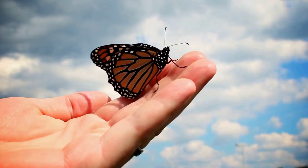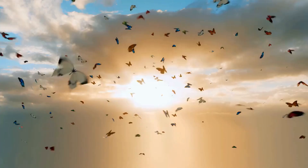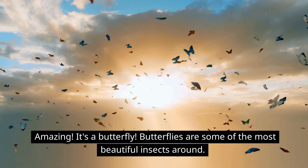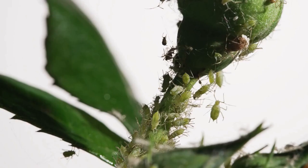How about this insect with beautiful colorful wings? Amazing, it's a butterfly! Butterflies are some of the most beautiful insects around. What about this little one? An aphid — you can find these munching on plants in your garden.